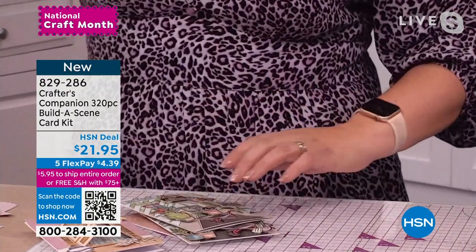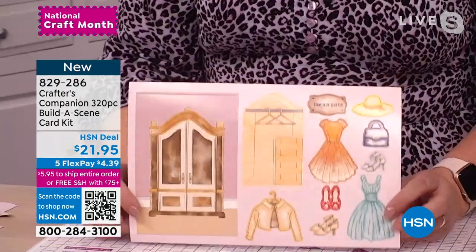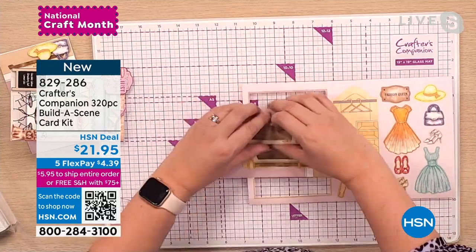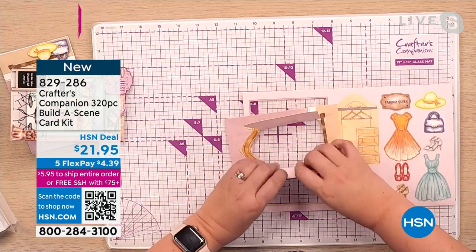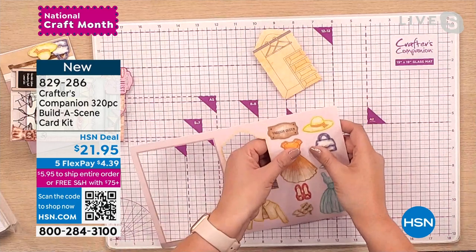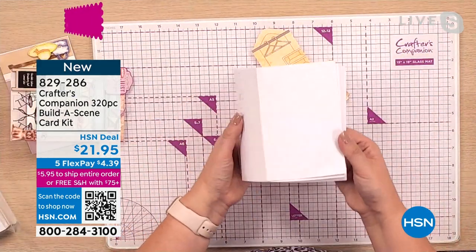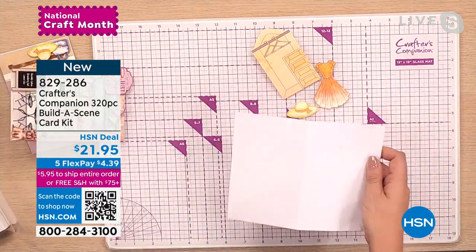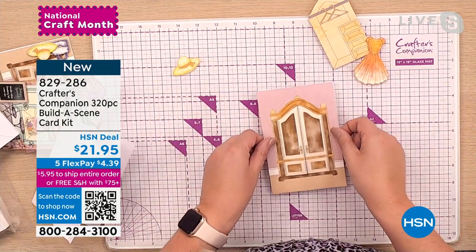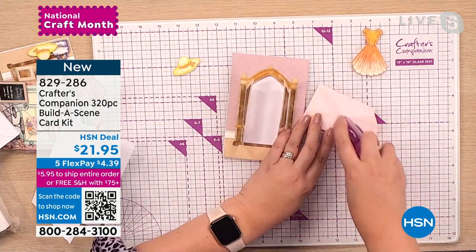Everything you need for each different card style comes on one sheet. Everything is die cut — great quality card stock, everything that needs to be cut is already cut, and score lines are already in so it opens really easily. The little pieces for the inside of the wardrobe, the little dress, all of these pieces literally just pop out of the card stock. You've got blank cards and envelopes ready to go. You need no tools and no machines for this — this is a way to really customize your card for your friends. Do you have a fashionista in your life? It's $4 and some change.